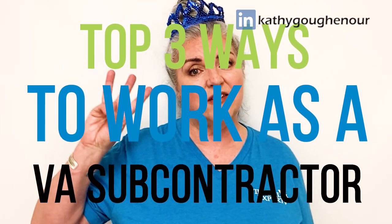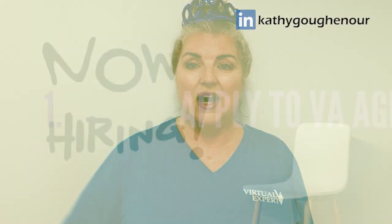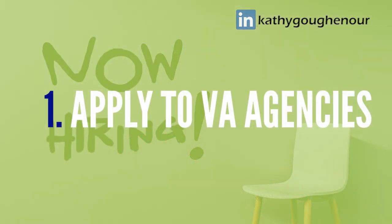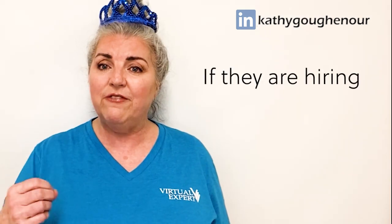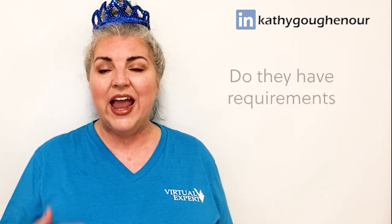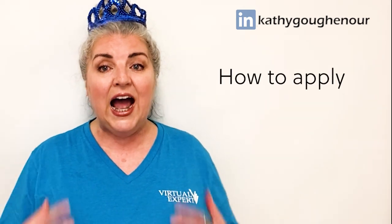My top three methods of getting work as a VA subcontractor are: number one, apply at VA agencies. Research virtual assistant agencies online — you're going to find several of them — and then review the information you find to determine if they're hiring, who they're hiring, whether they have requirements such as where you live or what your skills are, and then find out how to apply. If they are hiring and you have the requirements they're looking for, complete their application online or follow their instructions on how to apply.